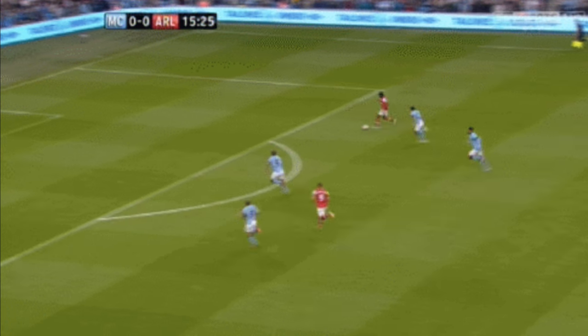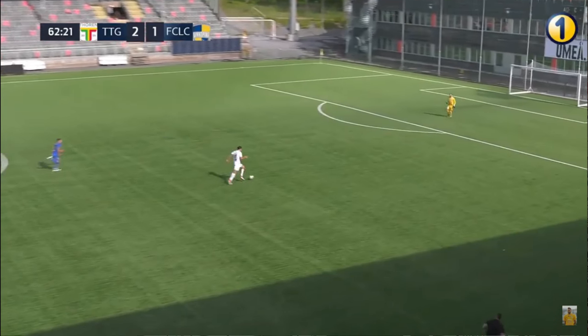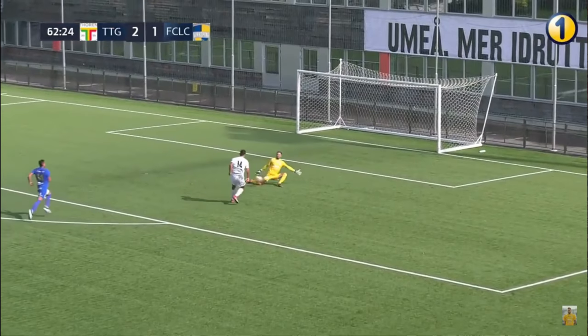On the breakaway it's about awareness and anticipating the attacker's next touch. I'm hoping the attacker will take a bigger touch — that's my cue to come out and close the distance. The goal is quite big, so it's important as a goalkeeper to close down that angle. If the player has a big touch I can close it down very quickly, but if he has good control it makes it much more difficult to come out.